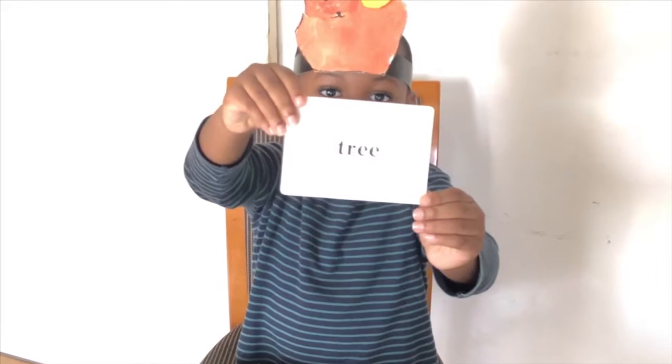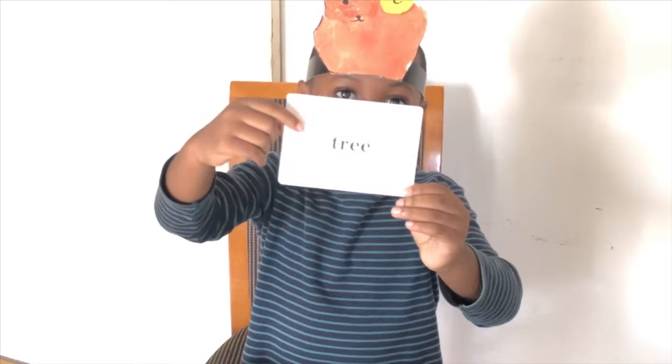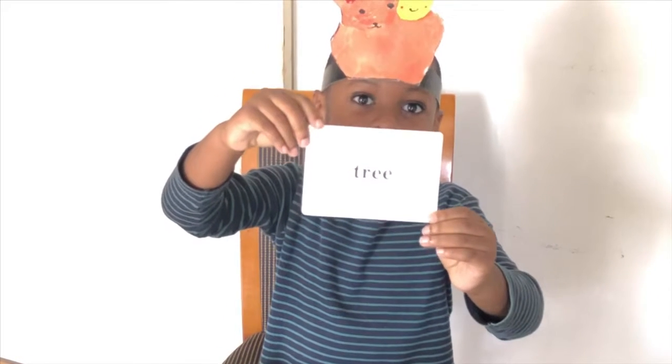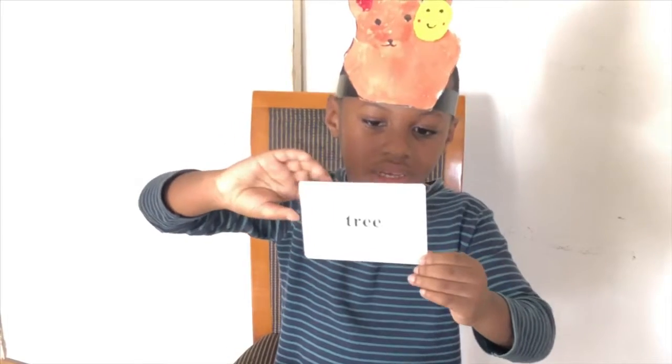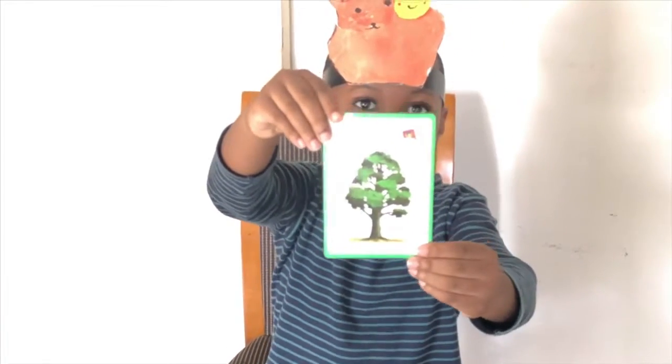Look! T-R-E-E. Tree. Let me show you the picture of the tree. Look! This is a tree.